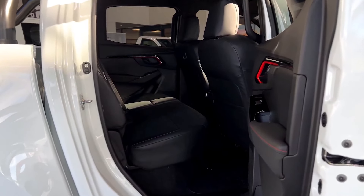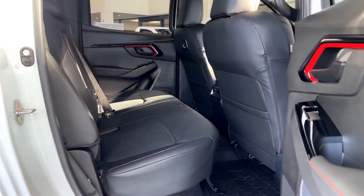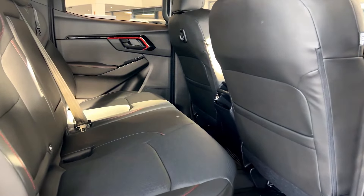The back passengers get the same leather-like seats with red stitching and an armrest. There is also one USB port at the back, so the red theme continues to the rear. The cabin feels nice overall. You do notice a little bit of wind noise while driving, but nothing really to complain about.